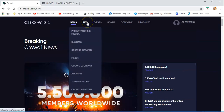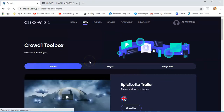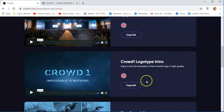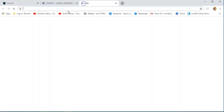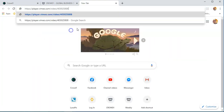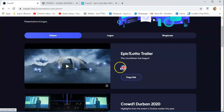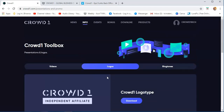Here, the information — you can click the info, which has presentations and promo. If you want to see some videos, logos, and ringtones — there are some presentations here that you can copy. Just copy the link and open your browser and paste it there, and you will see the specific video. The logos — if you want to get some logos, you can download them because they can be used for your marketing and posting on social media.